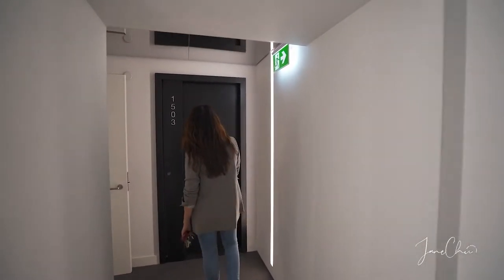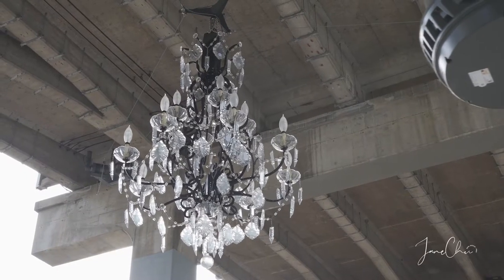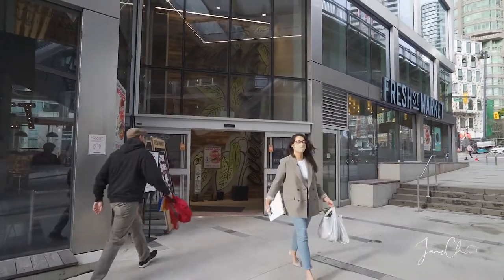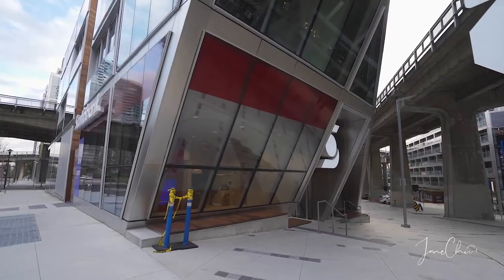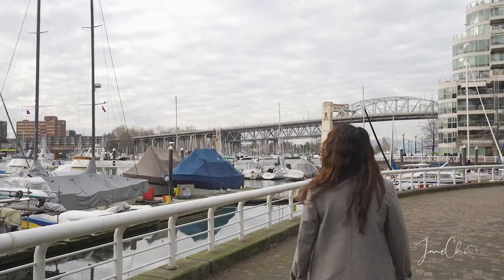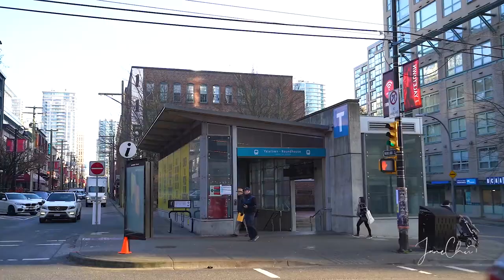Vancouver House is located in the Beach District, featuring a spinning chandelier by Rodney Graham and retailers at your footsteps like Fresh Street Market, London Drugs, Matchstick Coffee, and Scotiabank. Less than one block away is the Vancouver famous seawall, and your closest SkyTrain is Yaletown Roundhouse.